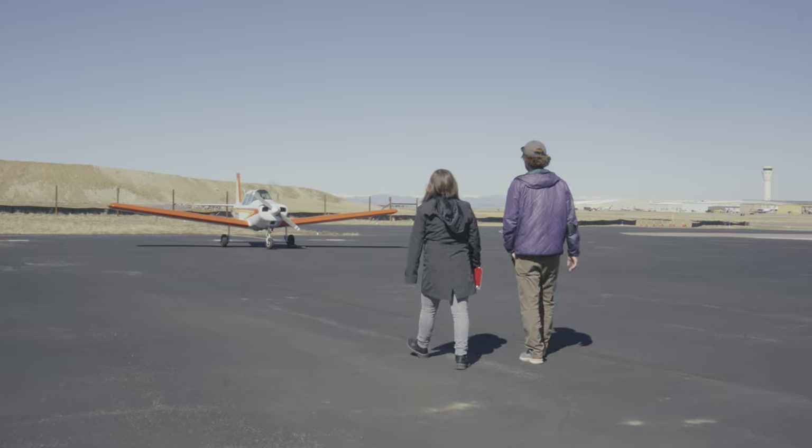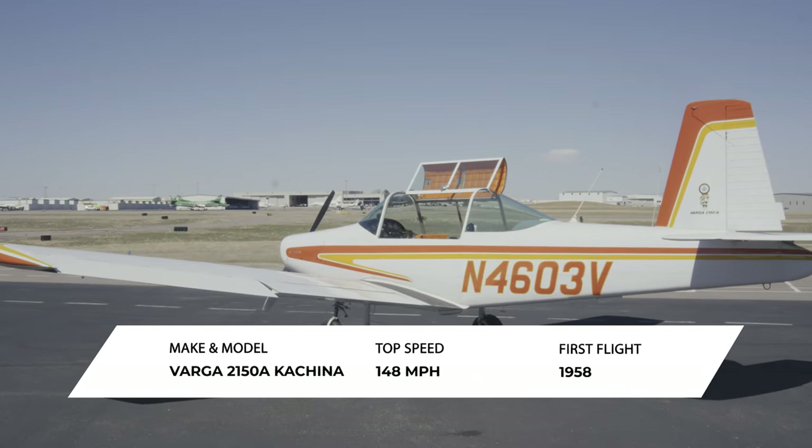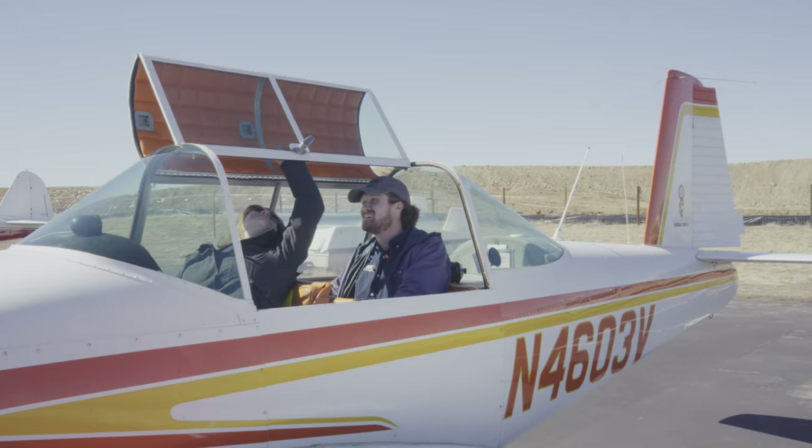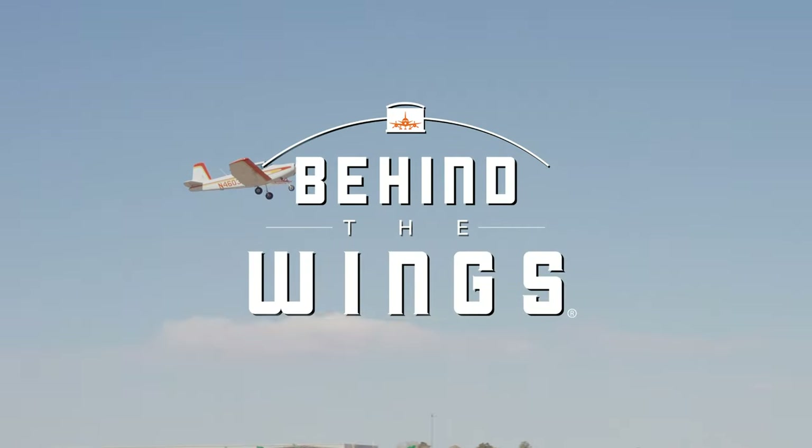This is Valerie Bloem's favorite aircraft. You're going to find out why in a second. We'll walk around the aircraft to get a closer look at its design features, and yes, we are going to get to fly this thing. This is going to be cool. It's time to go Behind the Wings.